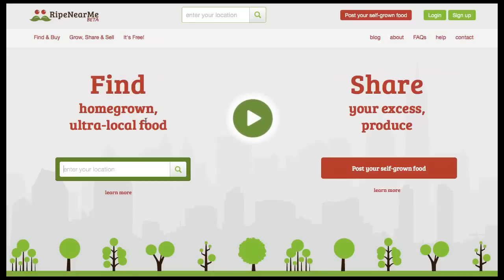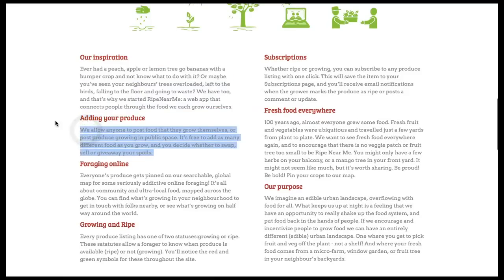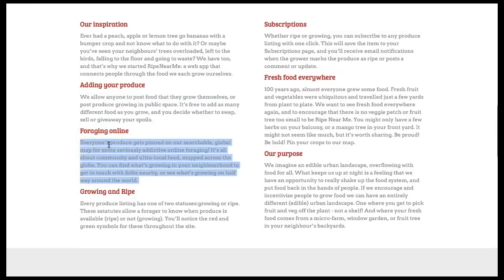Here's the homepage: find homegrown ultra-local food or share your excess produce. Under their inspiration it says: ever had a peach, apple, or lemon tree go bananas with a bumper crop and not know what to do with it? Or maybe you've seen your neighbor's trees overloaded, left to the birds, falling to the floor, and going to waste. That's why they started Ripe Near Me, a web app that connects people through the food we each grow ourselves. You can post food you grow yourself or produce growing in public space. It's free to add as many different foods as you grow, and you decide whether to swap, sell, or give away your spoils. Everyone's produce gets pinned on a searchable global map for some seriously addictive online foraging.